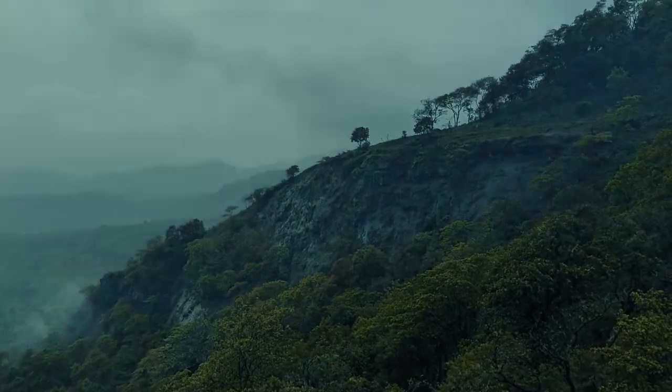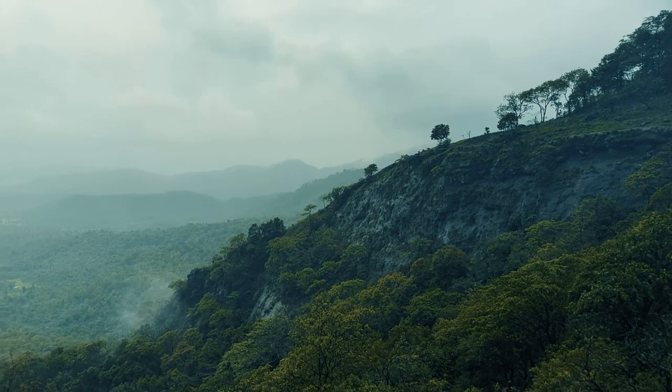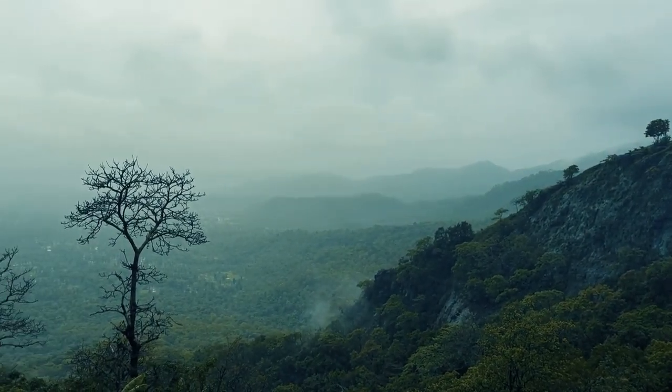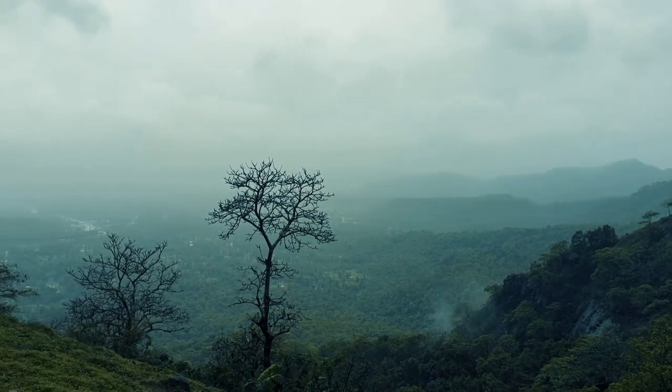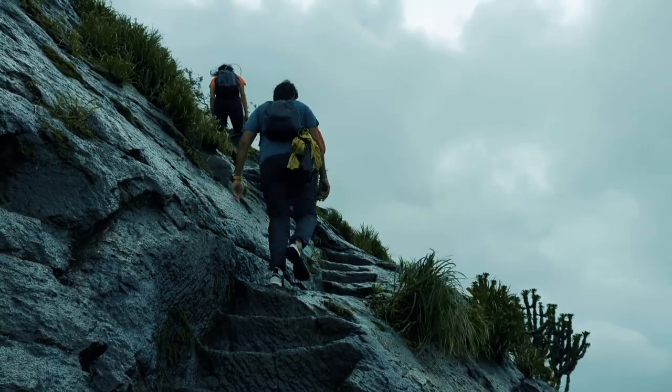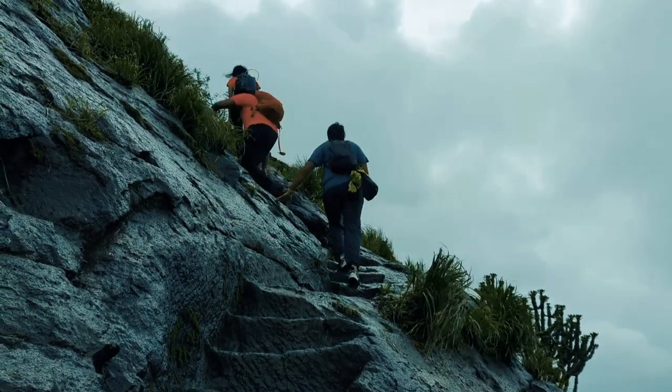Asherigarh. The trail is well marked and takes around an hour and a half to reach the top. It has an easy to medium inclination, making it good for beginners. During the monsoon, small water streams on the way along with the weather once you reach the top will add to the beauty of this trail.